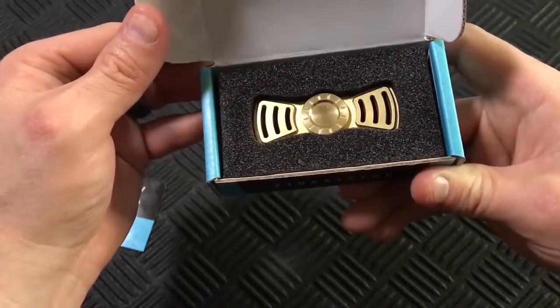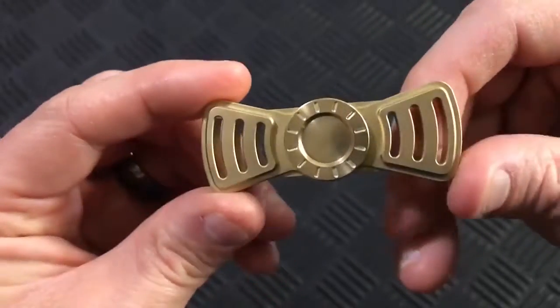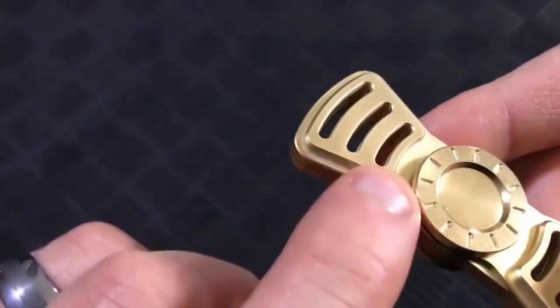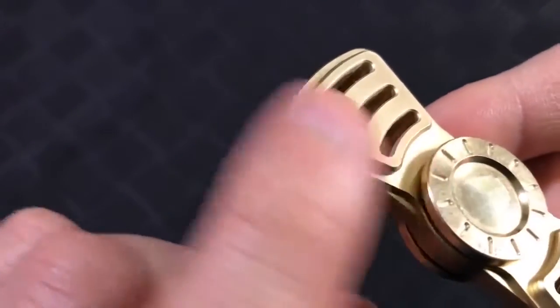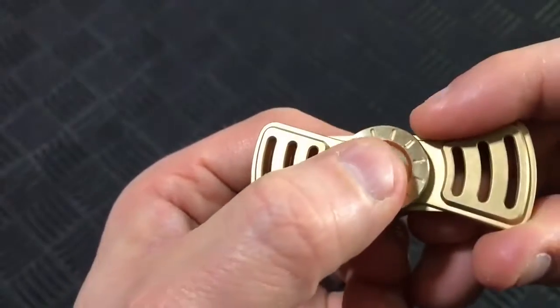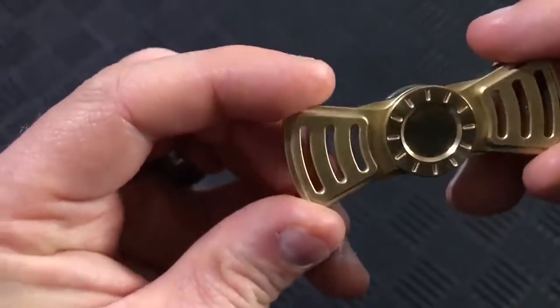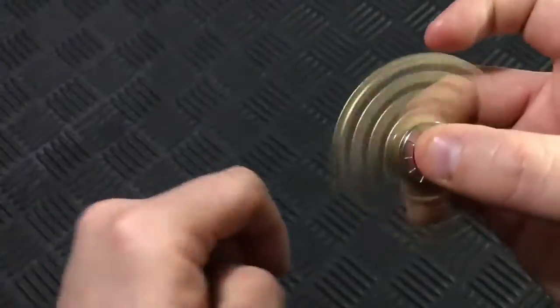SS Thrax Spinner. At 62mm in length, this stainless steel spinner from Thrax is a great design. The unique feature on this spinner is that the grips magnetically attach, making them easy to remove and change. A bead-blasted finish and R188 hybrid ceramic bearing make this a coveted spinner, as evidenced by its frequently sold-out status.